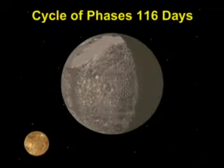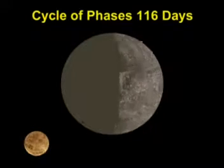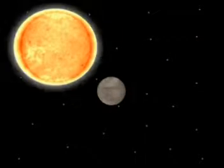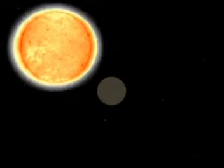Its complete cycle of phases is 116 days. As Mercury is never more than 28 degrees away from the Sun, it is difficult to observe.